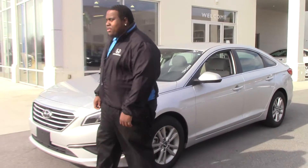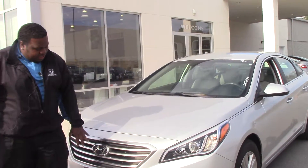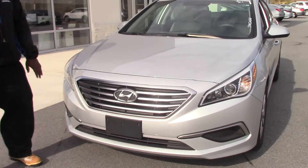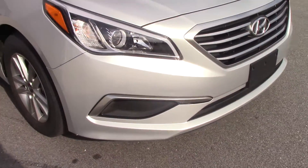Hi, I'm Jay Green from Honda Rent and Rappers. Today we have here our 2016 Hyundai Sonata, which features the chrome grille, auto daytime running lamps, and 16-inch alloy wheels.